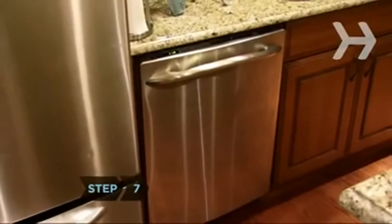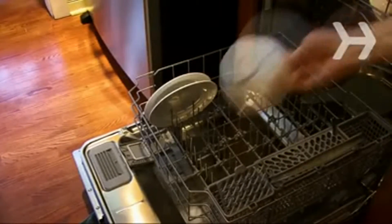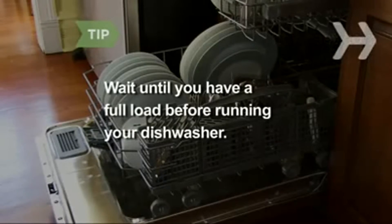Step 7. When buying a new dishwasher, look for water-saving models. Save more water by rinsing dishes only lightly or not at all before loading them. Wait until you have a full load before running your dishwasher.